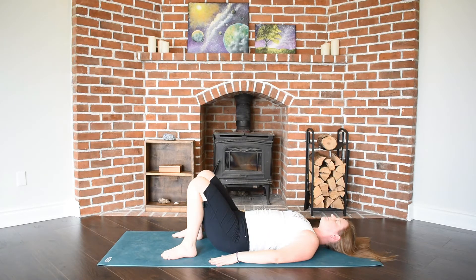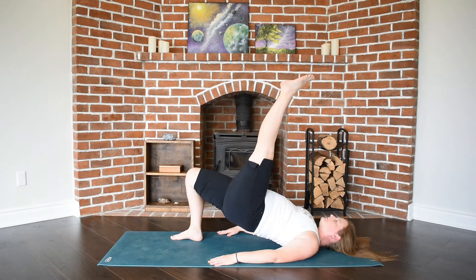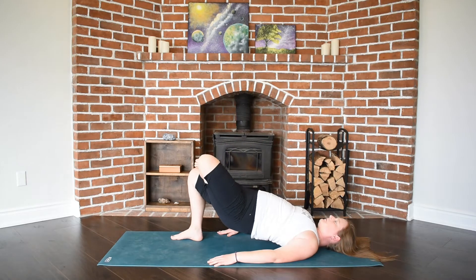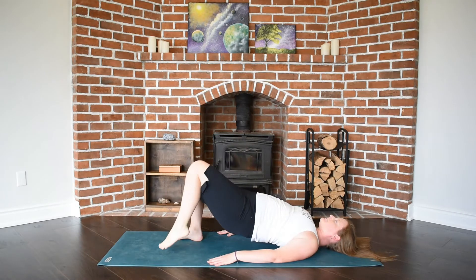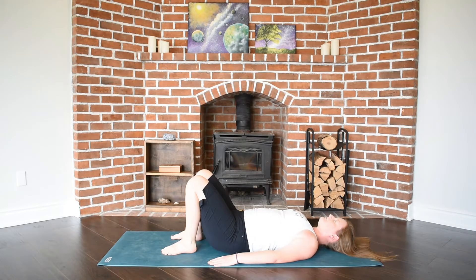Exhale to lower your hips back down. If you'd like a little bit of a challenge and an outer thigh stretch, you can fold one of your ankles over the opposing thigh — kind of like a modified pigeon. Again, hanging out here as long as feels good for you.